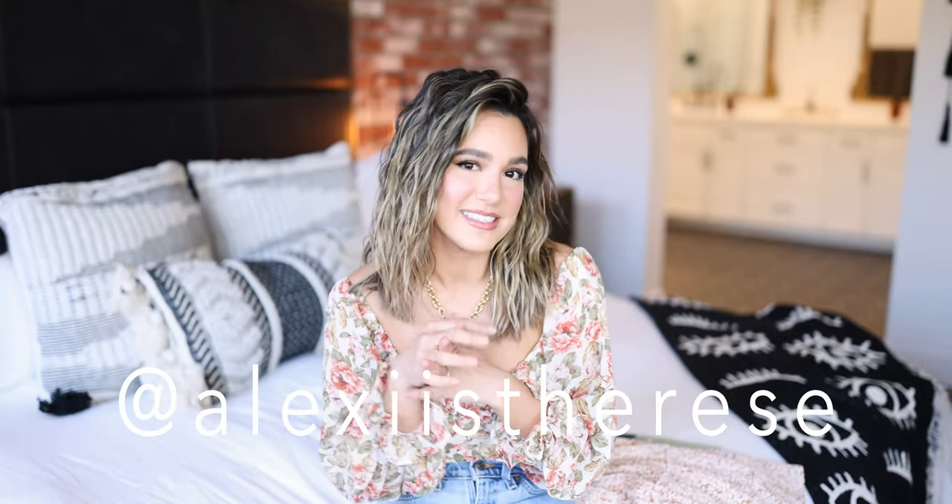Before I get into the adorable looks, please make sure you subscribe to my channel if you have not already, and hit that notification bell so you're notified every time I upload. If you enjoyed this video, please give it a thumbs up and leave a comment down below letting me know what your favorite outfit from this lookbook is. I will link all the Petal and Pup pieces down in the description box, and my Instagram is down there too if you'd like to give me a follow.